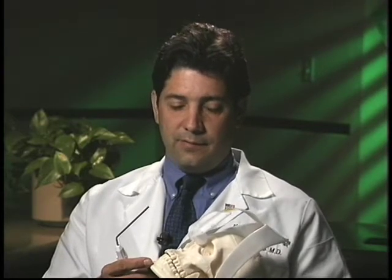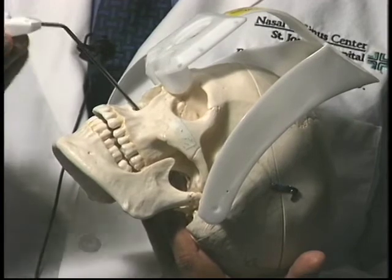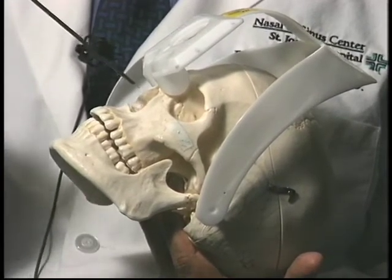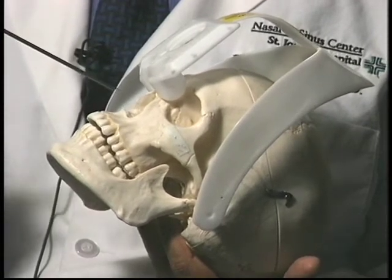What that allows us to do is allow a patient to have a very special CAT scan. When he's done, he takes the headpiece off. At the time of surgery, we're able to introduce this probe, and the probe is able to allow us to visualize on the CAT scan our exact point in the nasal cavity.